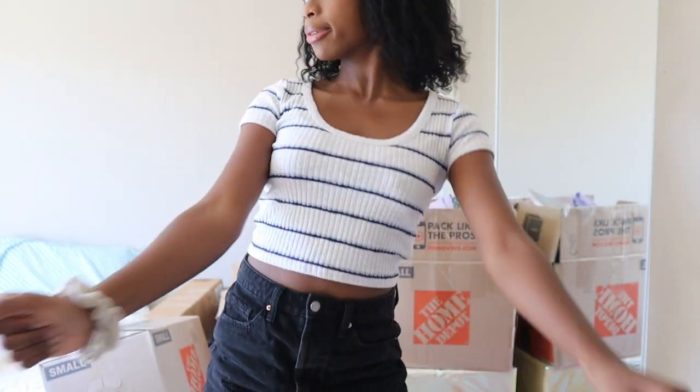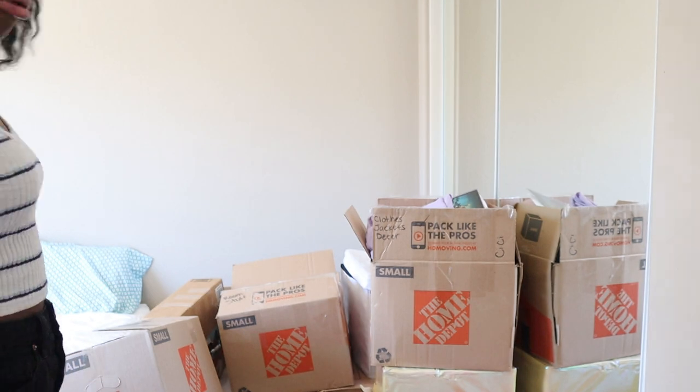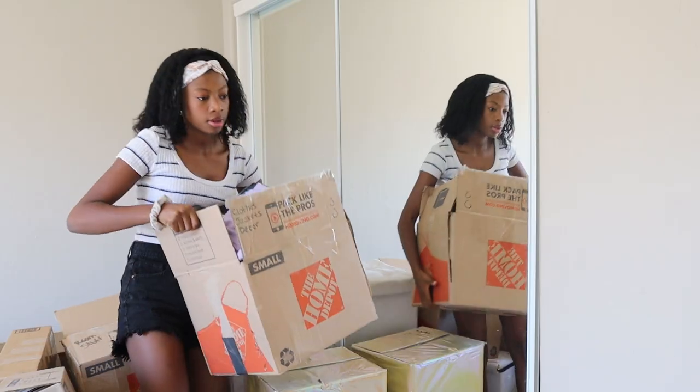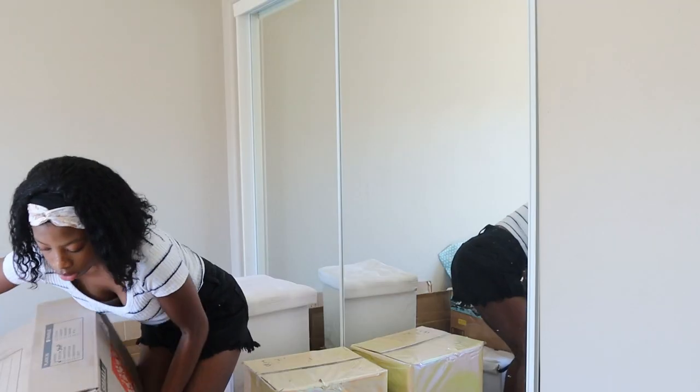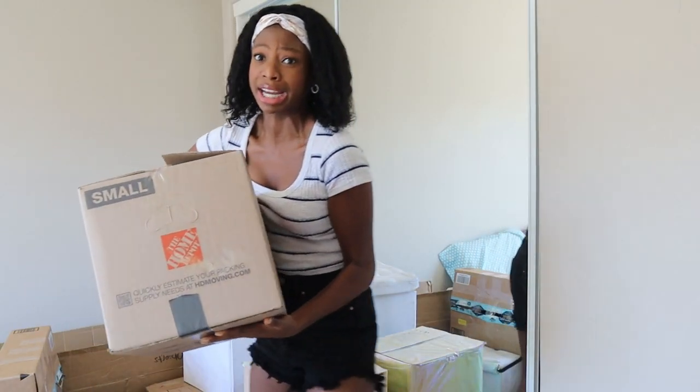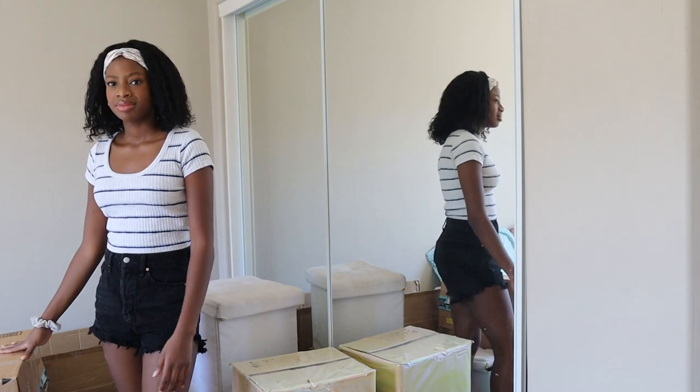First things first, I need to move the boxes out of the way because they're all just cluttered on one side of my room. This is about to be work. Oh, this one's heavy — oh my gosh, oh my goodness.